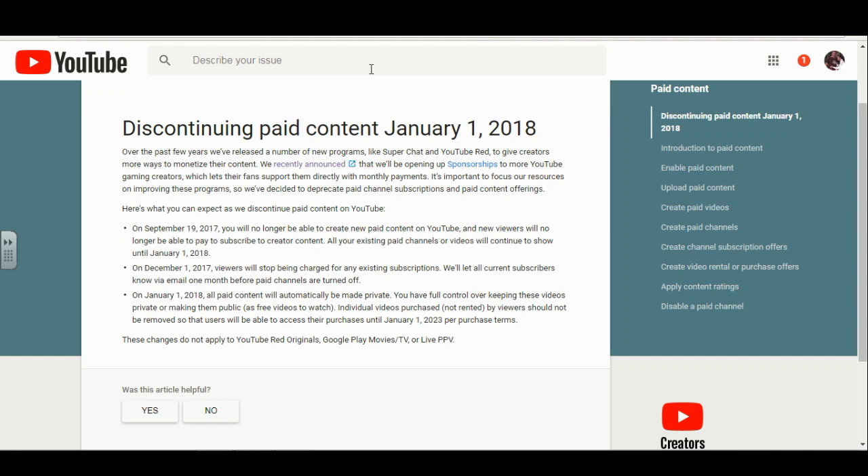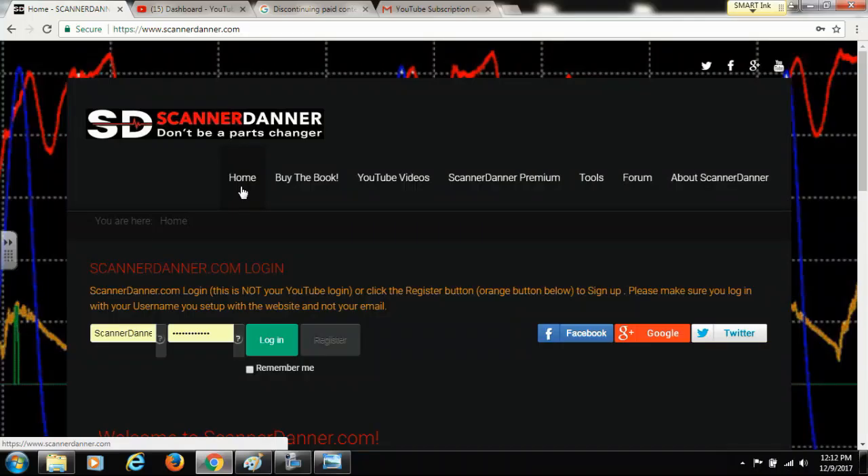Hello Scanner Daner Premium subscribers and Scanner Daner subscribers who are interested in joining Scanner Daner Premium. On the screen right here you can see the latest from YouTube regarding the closing of the paid channels. You can see now that they have updated it to January 1st, but not to worry guys.